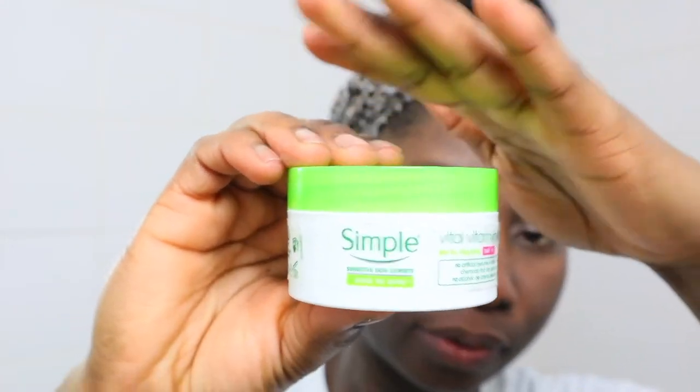Once my face is toned, I go in with my moisturizer. In the winter months my skin is a little drier than normal, and in the summer months it gets extra oily, so I tend to switch up my products. When you're looking for moisturizers, try to go for ones that have SPF — at least the minimum SPF is good enough. For my moisturizer, I use Simple Vital Vitamin Cream with SPF 15 for UVA and UVB. I really like it — it protects your skin and soaks in really quickly. I just put a little bit on my hand and massage it into my skin.